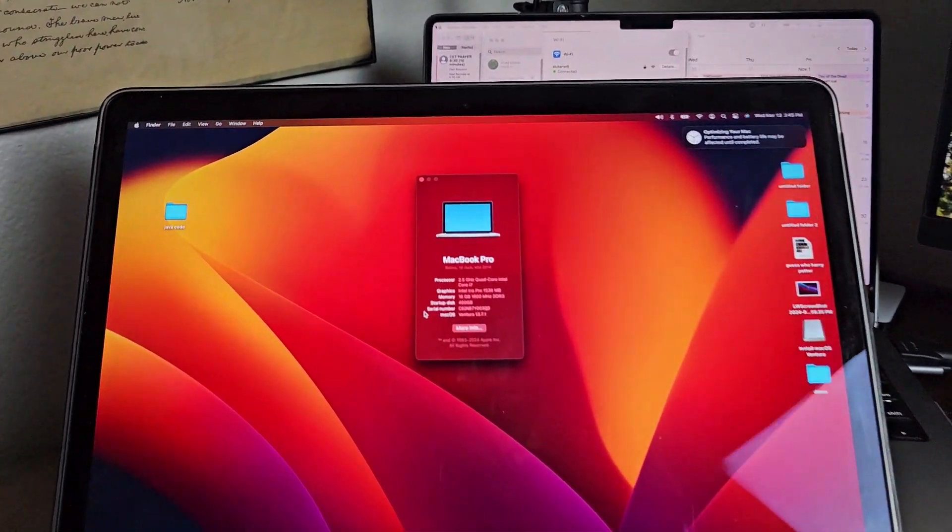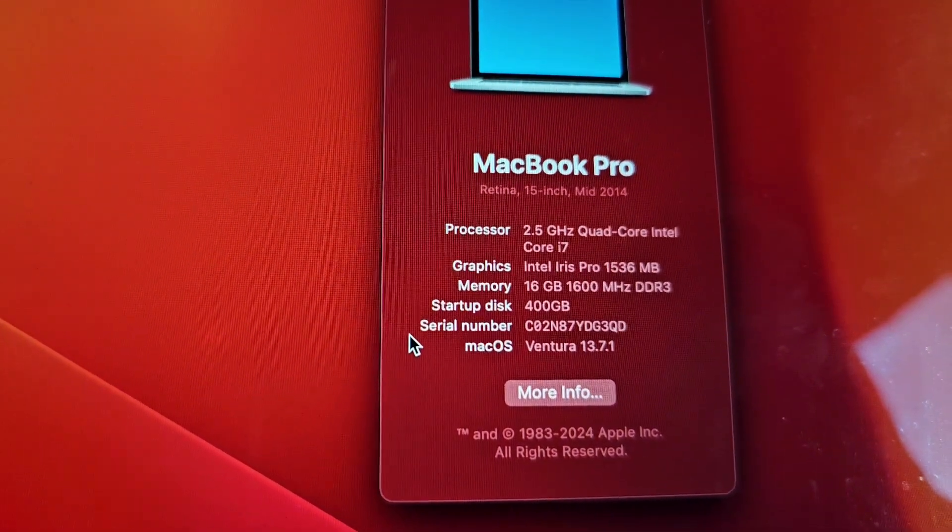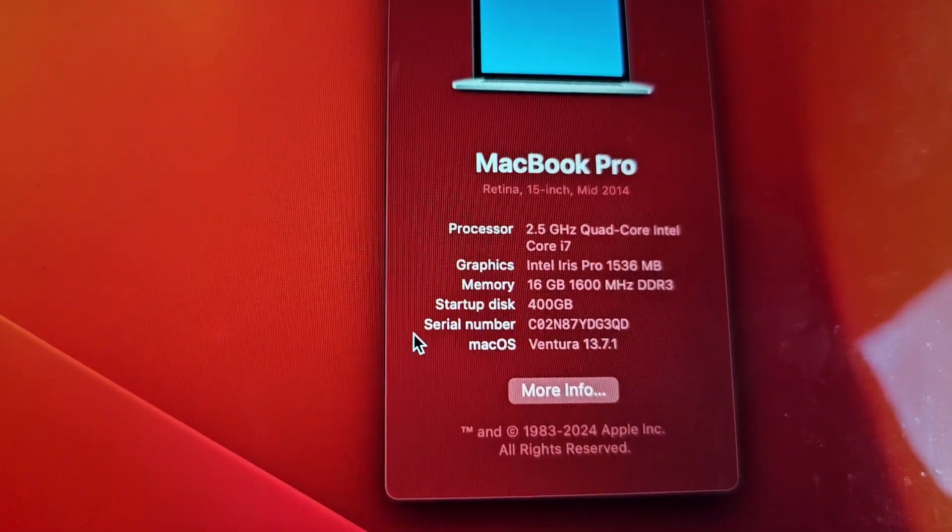Let me tell you a story about my old friend, a MacBook Pro that I've had for many years. I set it aside because I thought it was dead, but thanks to what I'm going to show you here, it's been resurrected and once again has a productive life.